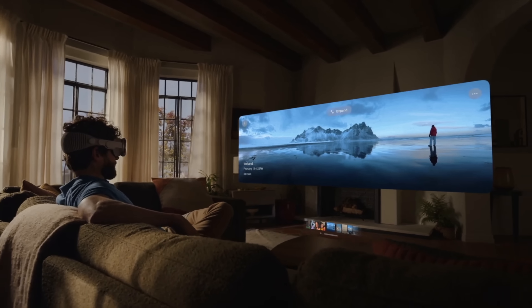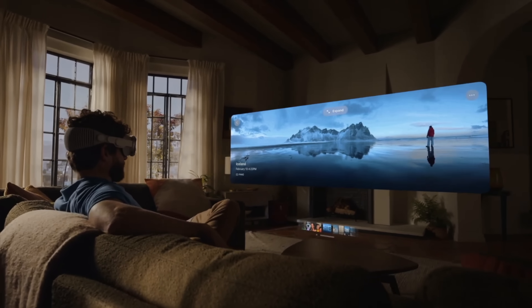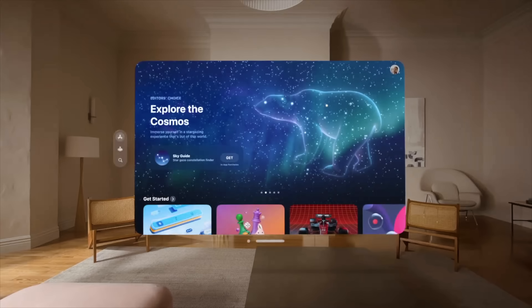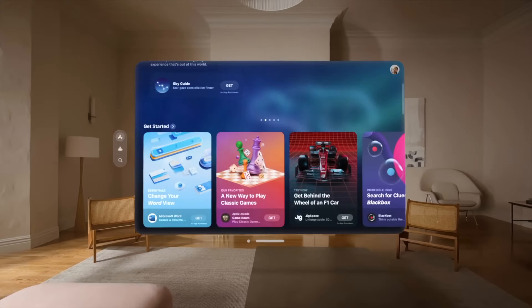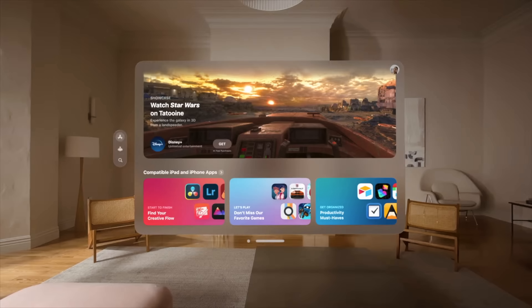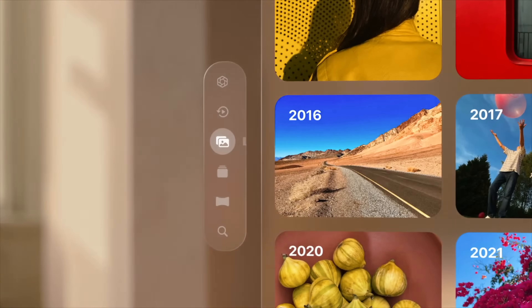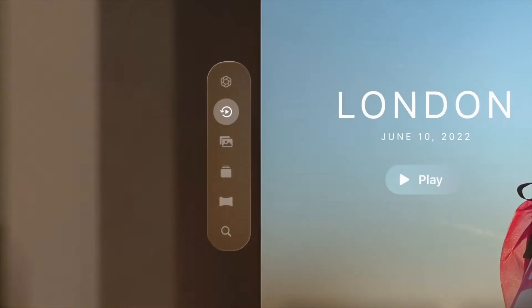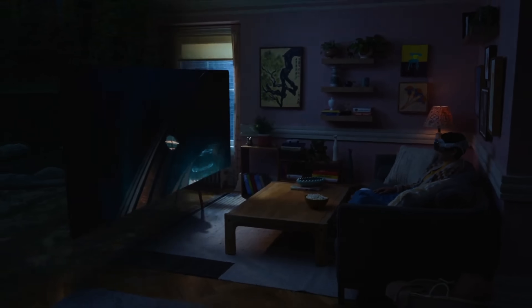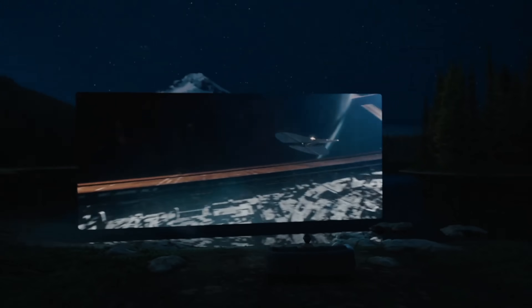The Vision Pro is powered by visionOS, which builds on decades of innovation and UI experience from macOS, iOS, and iPadOS. It's the first operating system designed from the ground up for spatial computing. The 3D interface really focuses on engaging with the environment around you, and with a dozen cameras it is able to do that very accurately.